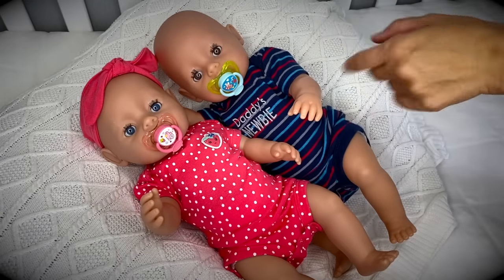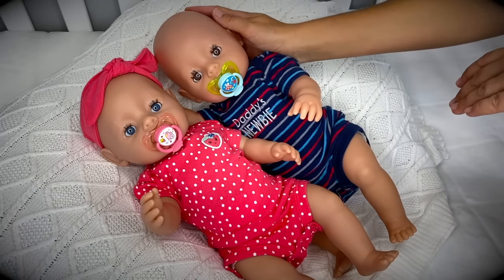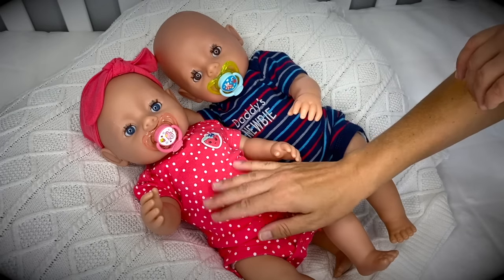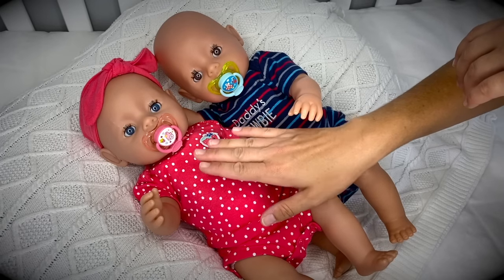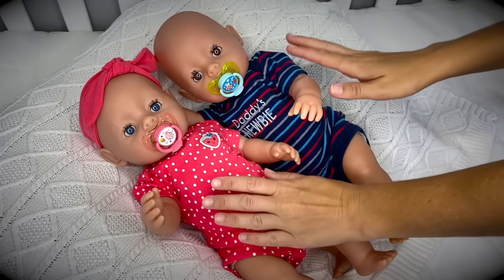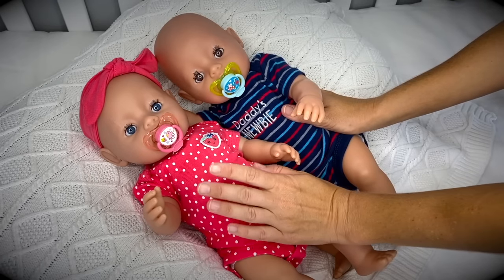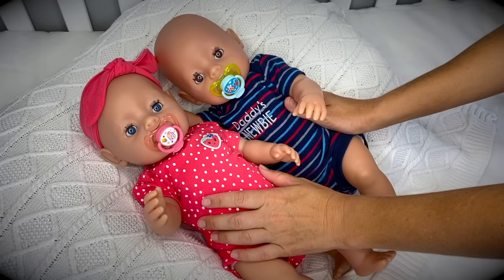Aloha, my sweet dolly friends, and welcome back to our channel! Here we have our baby Ethan and Emma, our precious Baby Born twins, and today we're going to give them a bath just before they go to sleep for the night. As you can see, they're still dressed in their day clothes that they had last time when you saw them go for a walk in their stroller, but we'll have to undress them, get them washed, change them into their pajamas, feed them their night bottle, and settle them for the night.